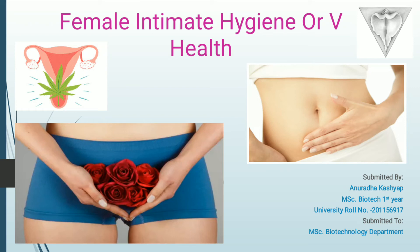Hello everyone, welcome. Today in this video I am going to share a topic that is female intimate hygiene or V health. It is a very important and sensitive topic. In this presentation there are some sensitive pictures, but it is very important for all females in the world. I am going to cover all the important concepts — why female intimate hygiene is necessary, and what things females do that lead to harm of their intimate hygiene and private parts.